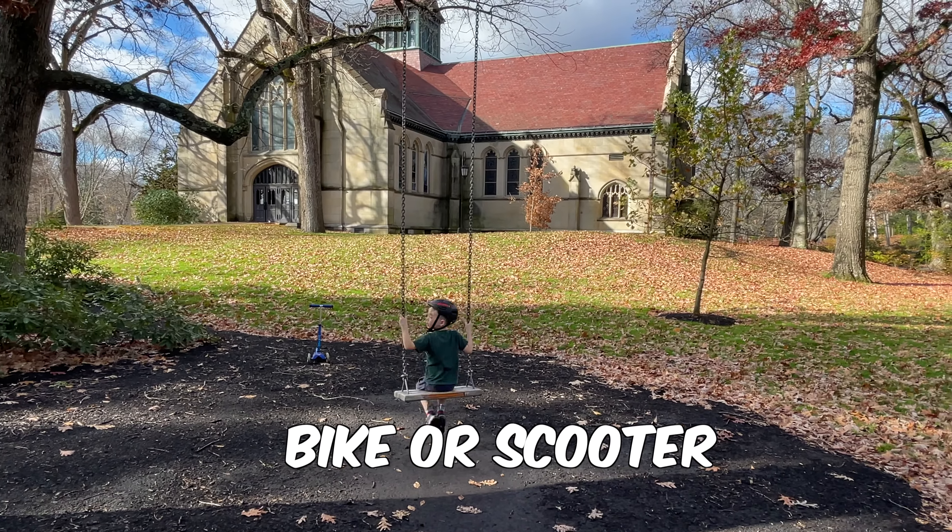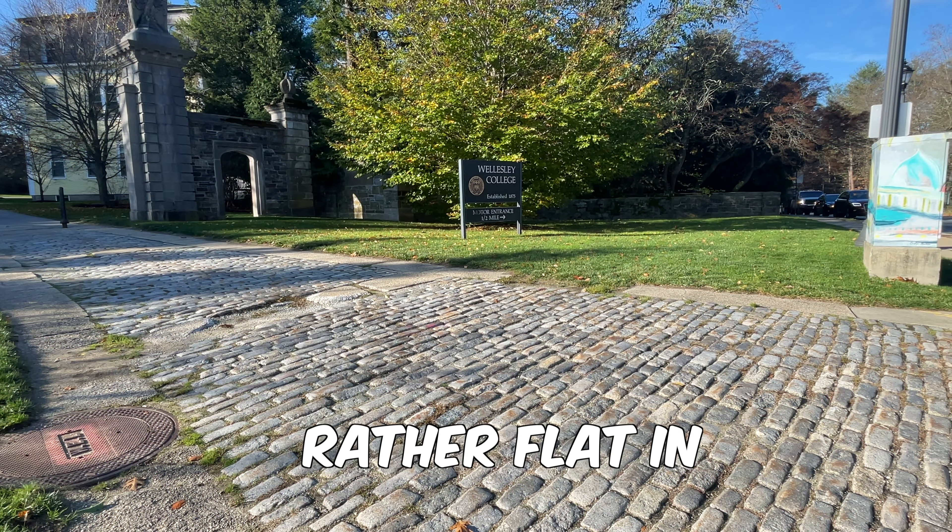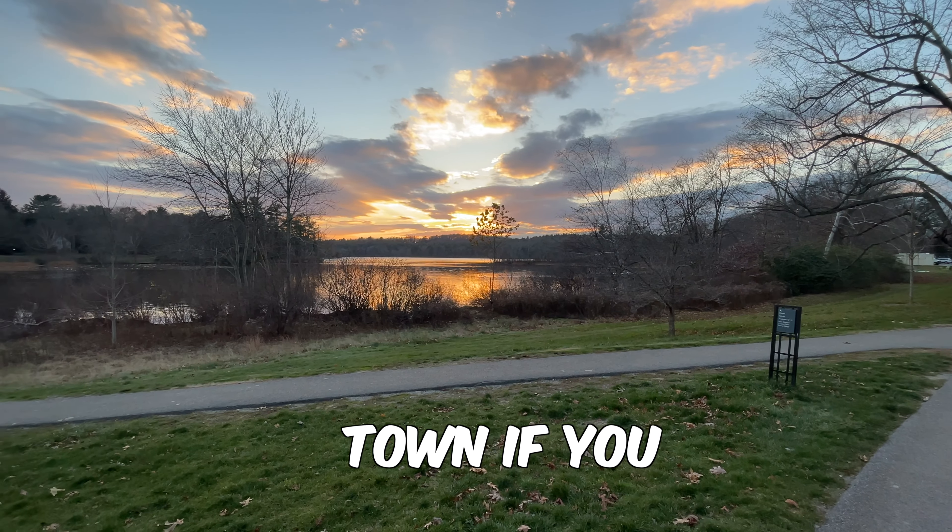It's a great place to get out with your child and go for a bike or scooter ride and not have to worry about cars going by, and it's rather flat in a lot of places. It's one of the best places to go in town if you really want a scenic, quiet walk.